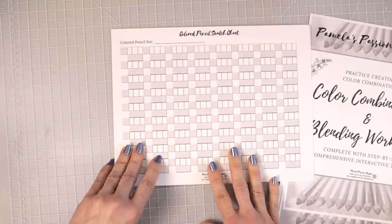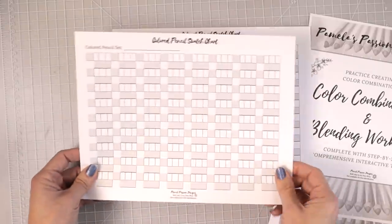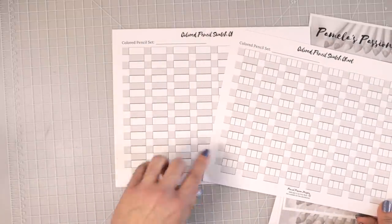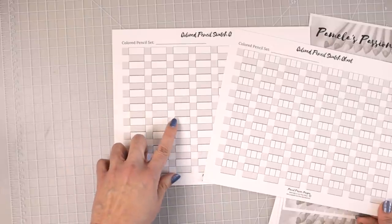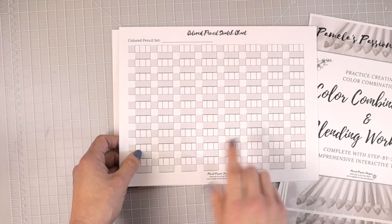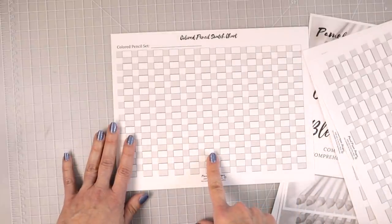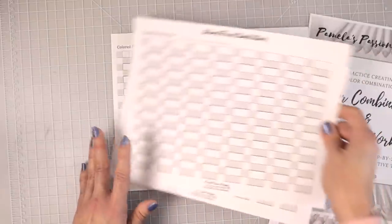I also have color swatch charts available. For those of you who are beginners unsure how to do gradients, I have a 72 swatch chart without division lines for those already familiar with gradients, and one with division lines making it easier to show dark, medium, and light values. I also have that available in a 120 chart, and I'm currently creating a 48 swatch chart that will be up in my store very soon.